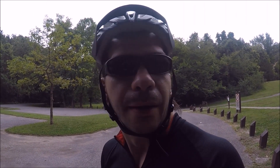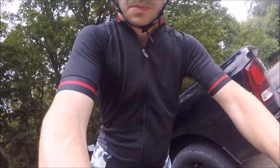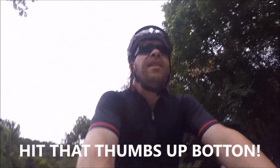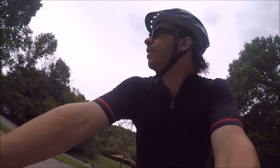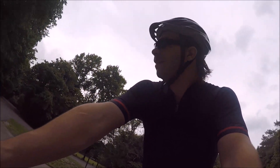Howdy folks, Sean here with Hiking with Sean on YouTube. Today I'm gonna go for a bike ride and do a little hiking here at Giant City State Park. It is August 16th, 2017, about 10 in the morning. And it is pretty nice out, and I am celebrating my 33rd birthday.